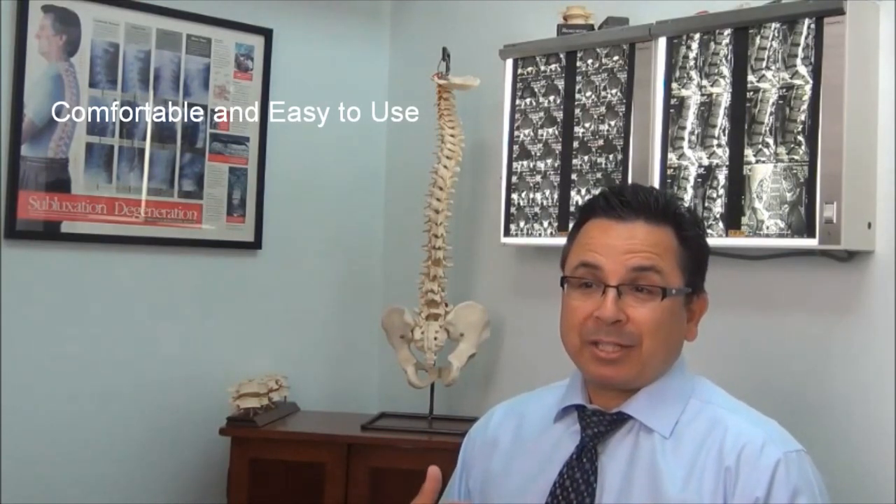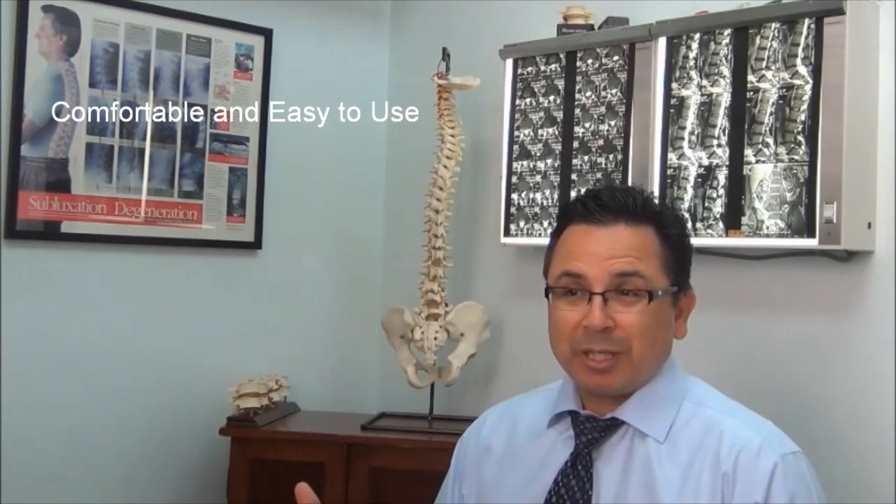In fact, a lot of my chiropractic colleagues are now recommending the CerviPedic for their patients as well. I'm a big believer in the CerviPedic, and my patients now using the CerviPedic at home are really big believers too.